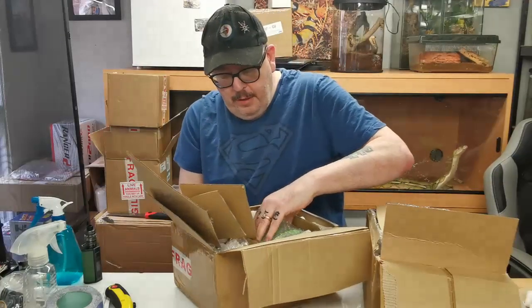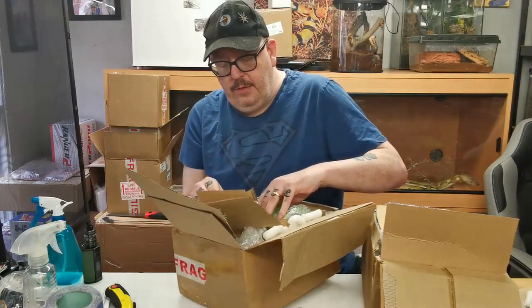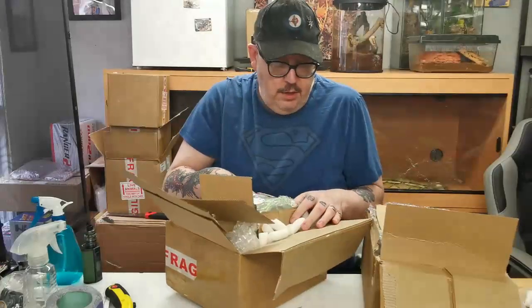Oh, is this one going to be in a parcel? There's a heat pack in the middle of them - it's still toasty.